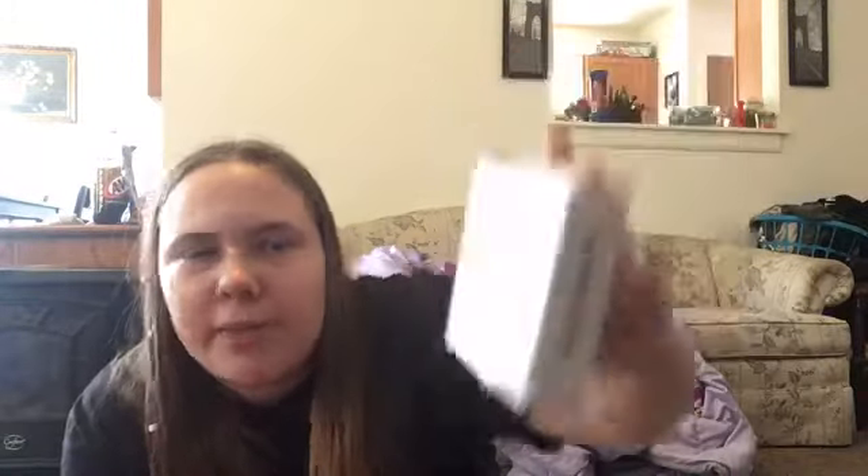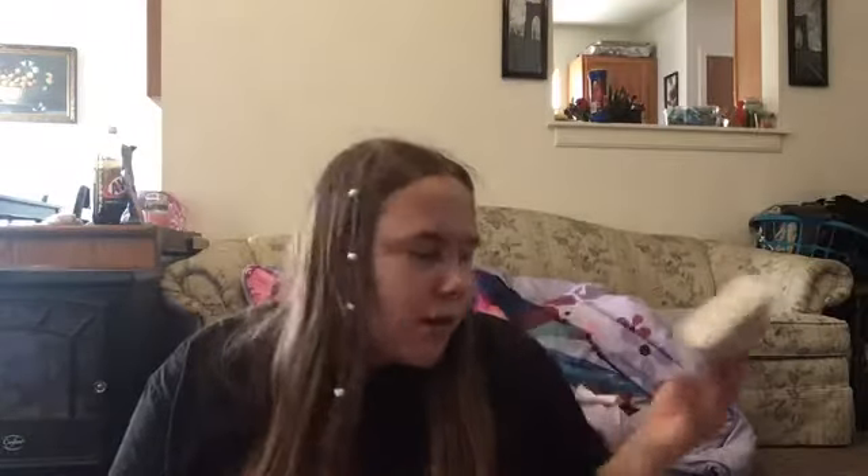Also from Amazon, I got this henna tattoo kit. Honestly it was my sister's idea — she wanted to get one, so we ordered it and we're sharing it. I already did a tattoo yesterday when it came in and it's this mermaid. That's fun. It is kind of small and doesn't come with a lot of stuff, so that would be my complaint, but it does what it does.